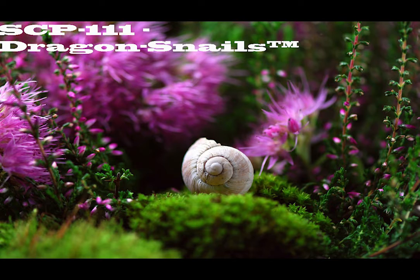SCP-111's behavior is inconsistent with that of ordinary snail species, including whistling and hooting vocalizations easily audible to humans, high intellect seen in such tests as [data expunged], and parents caring for their young. Hatchlings have been observed imprinting on their parents, other members of their own species, or researchers. This is presumed to be a deliberate trait based on Document 111A, as it means that hatchlings imprint upon owners.